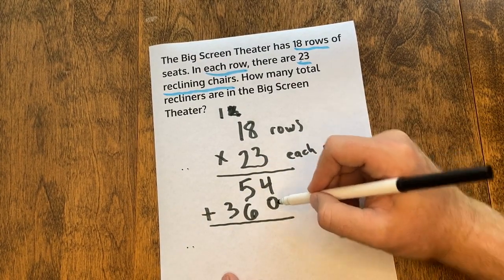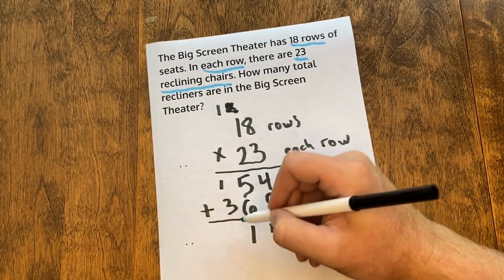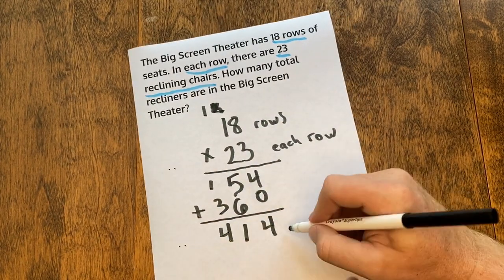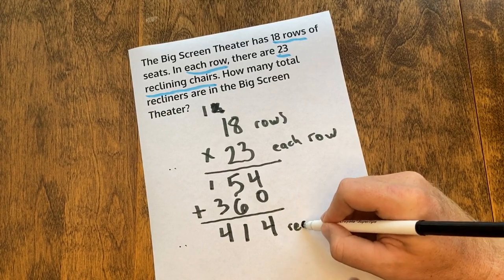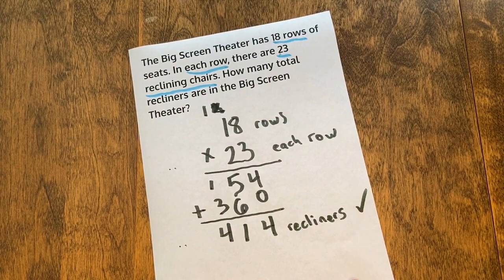Four plus nothing is four. Five plus six is eleven — drop the one, carry a one. One plus three is four. So our answer is 414 recliners. Good luck everyone!